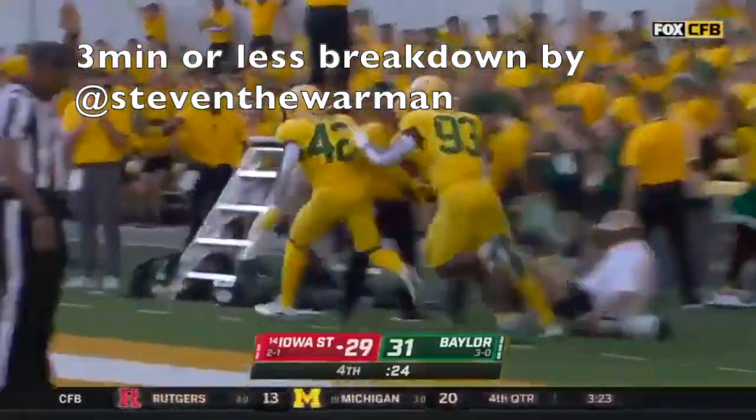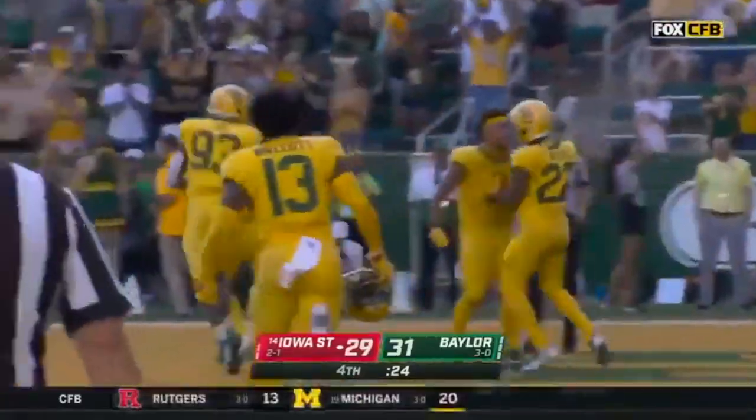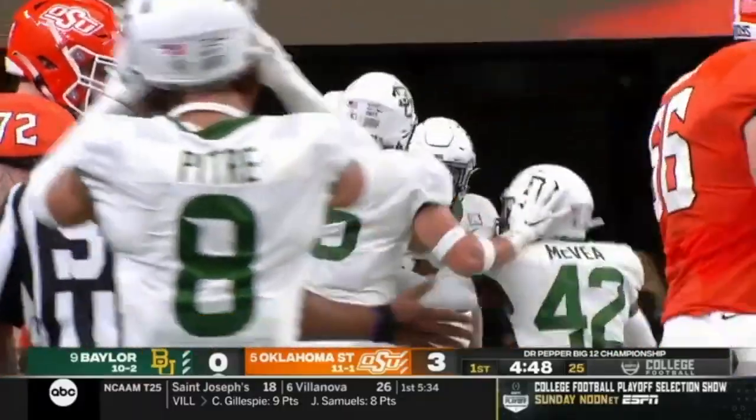Today I'm going to talk about Baylor safety JT Woods in three minutes or less. He's a great talent and in my personal opinion the best center fielder in the draft.